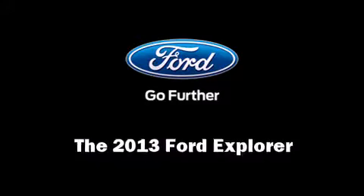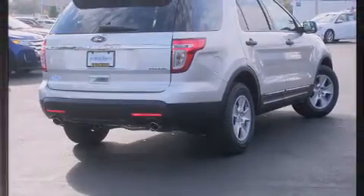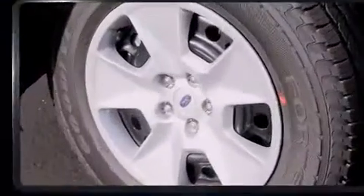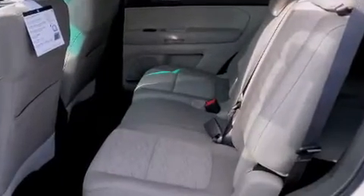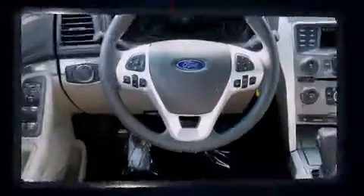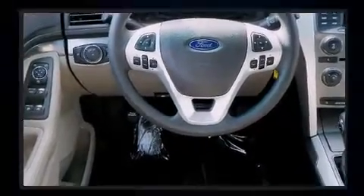Climb inside the 2013 Ford Explorer. It features an automatic transmission, front-wheel drive, and a 3.5-liter six-cylinder engine. Ford prioritized comfort and style by including front and rear reading lights, a trip computer, remote keyless entry, rear wipers, and cruise control.